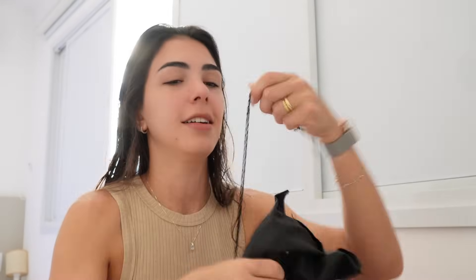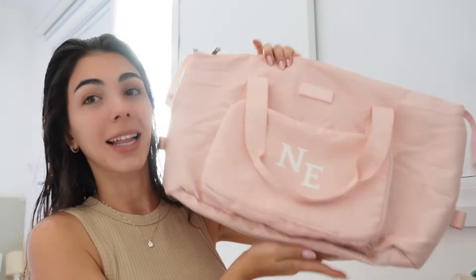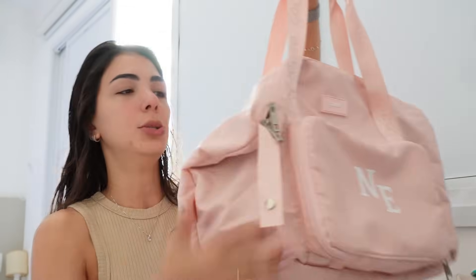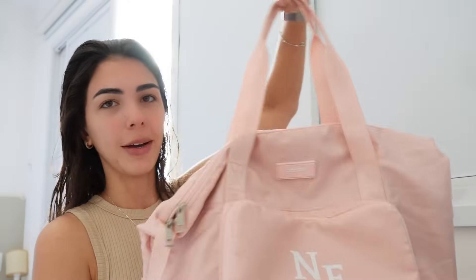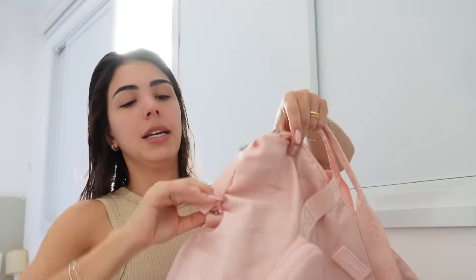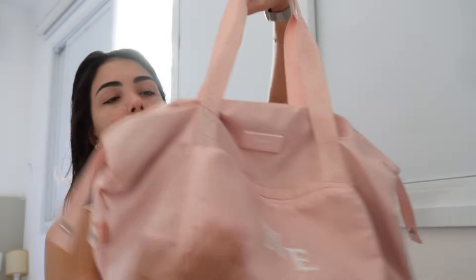Até um ferro de passar de viagem eu levei aqui dentro. O batalhão de roupinhas que eu precisava — ela é grande e ao mesmo tempo compacta. É uma bolsa que serve tanto pra eu passar o final de semana fora, quanto pra ir pra academia quando preciso tomar banho e já tenho compromisso depois. Ela tem aqui atrás uma parte para prender na mala de viagem, e também uma alcinha do lado que dá para prender num botão para ela ficar ainda mais compacta.